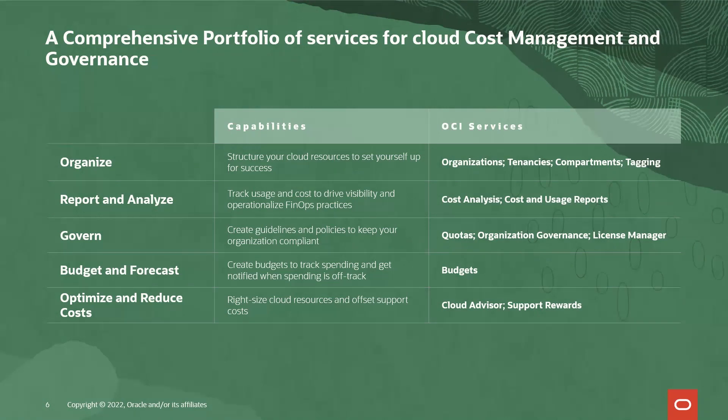The next theme is reporting and analyzing. Here, you want to track your usage and cost to drive visibility and operationalize FinOps best practices. The tools in this space are cost analysis, which can answer any question you have about where you're spending money in OCI and generate cross-charging reports and more. And cost and usage reports, which expose the cost analysis data in a very granular way, either for extensibility into other systems outside of OCI or for deep investigations.